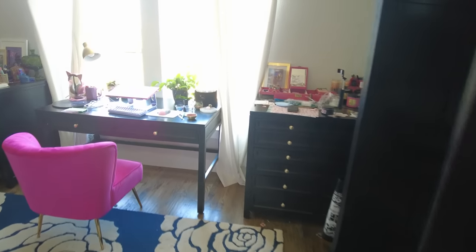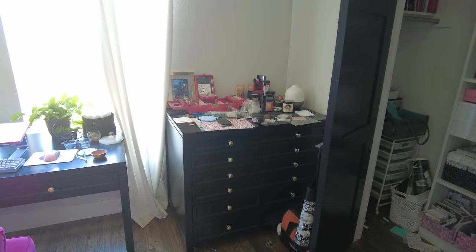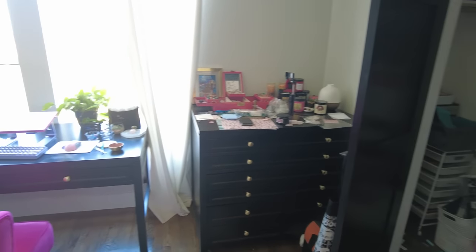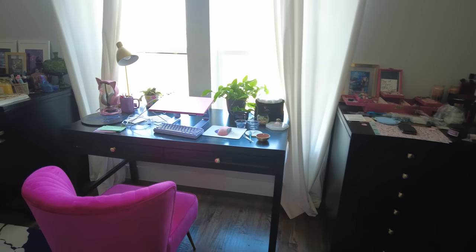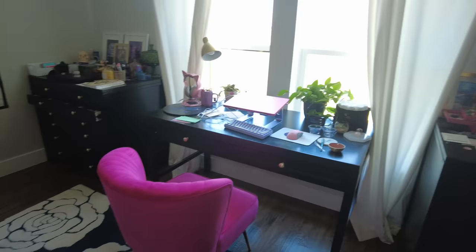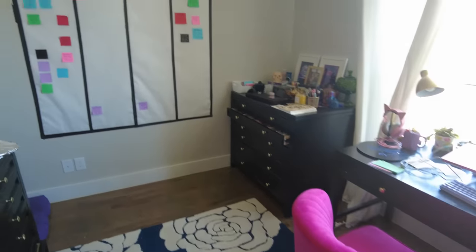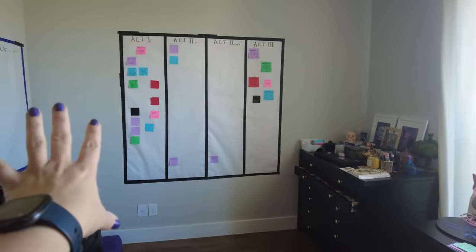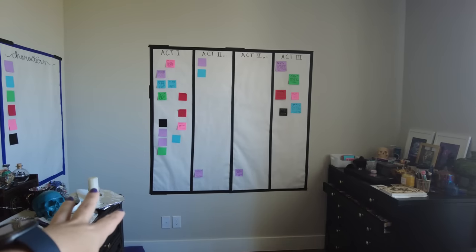Hey everybody! So this is what I call my witchy writing room. In this room, I really want to make it a creative space for myself, a functional space for myself — something that I feel really good when I walk in here. I feel supportive and creative, and I'm excited about having a huge wall where I can keep my plot work on.